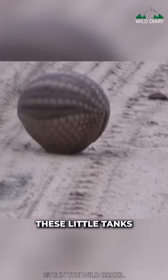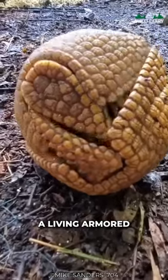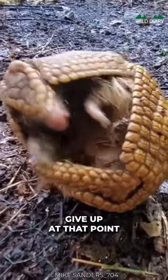When danger strikes, these little tanks can curl up into a tight ball, their shell completely enclosing their soft underbelly. It's like a living armored sphere, and most predators give up at that point.